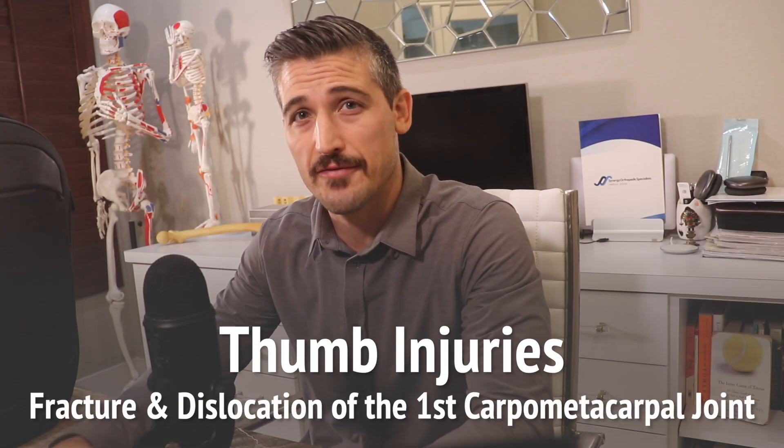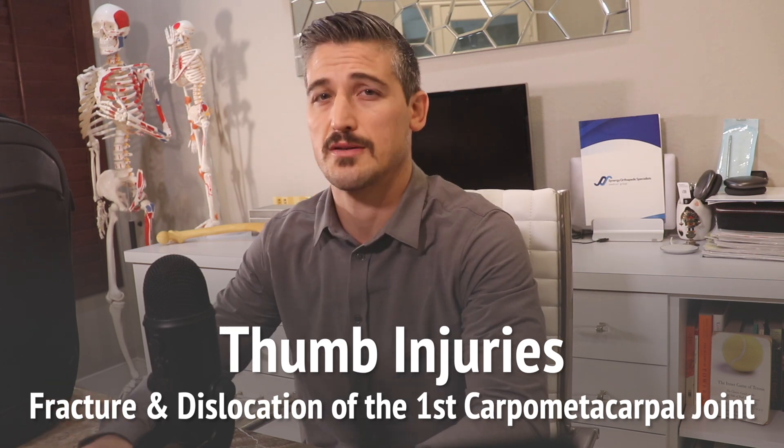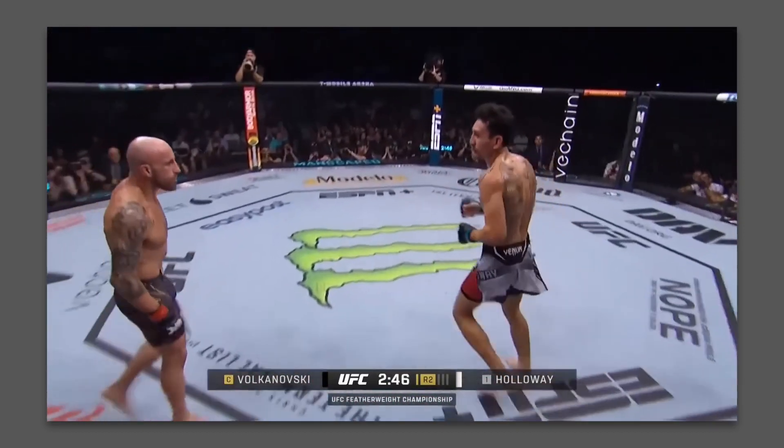Thumb injuries. This one is about the fracture and dislocation of the first carpal metacarpal joint, also known as the Bennett fracture or even the Rolando fracture. A fighter lands a looping punch on his opponent's head. The fighter's thumb is the first thing to make impact. While he is able to finish the fight, the base of the thumb is hurting. He had trouble gripping and any pressure on the thumb hurt. As his adrenaline comes down, the pain gets worse. There's a lot of swelling and bruising begins to form. He goes to the hospital, gets x-rays, and this is what they look like.